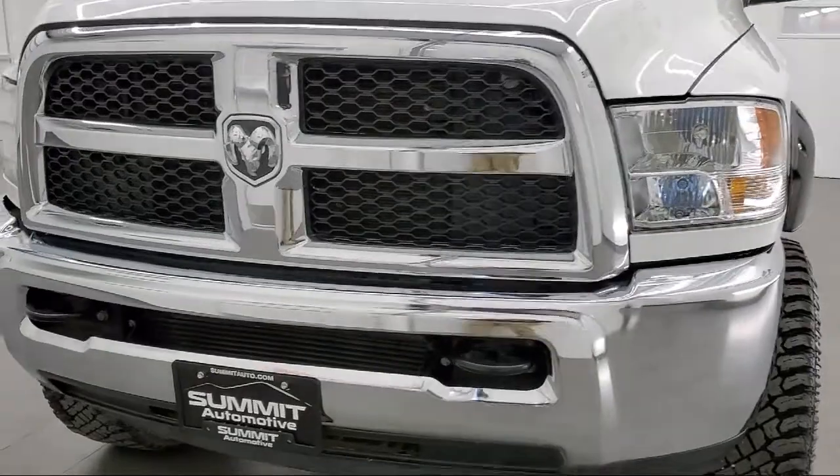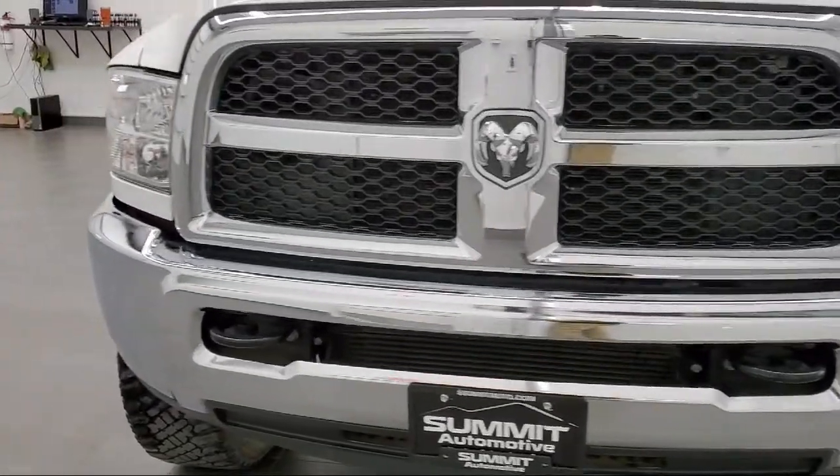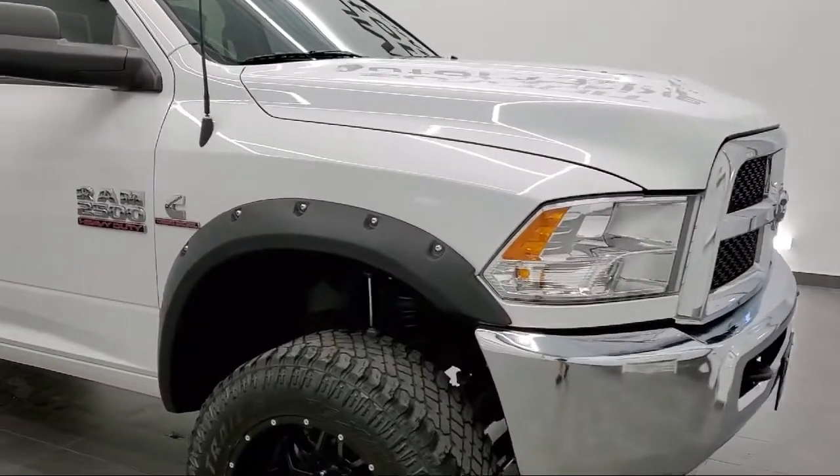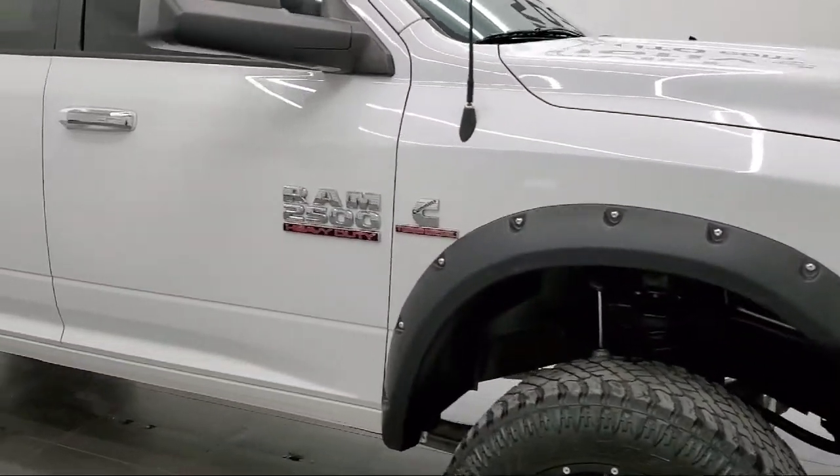It comes equipped with a transfer case skid plate shield, four-wheel drive, keyless entry, Bluetooth smartphone integration, and privacy glass.